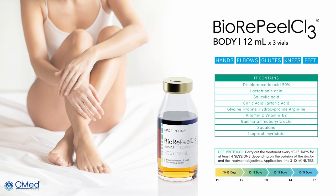The second product from the BioRepeal range is BioRepeal Body. BioRepeal Body is used for the whole body — except for the intimate area — and contains 50% TCA.